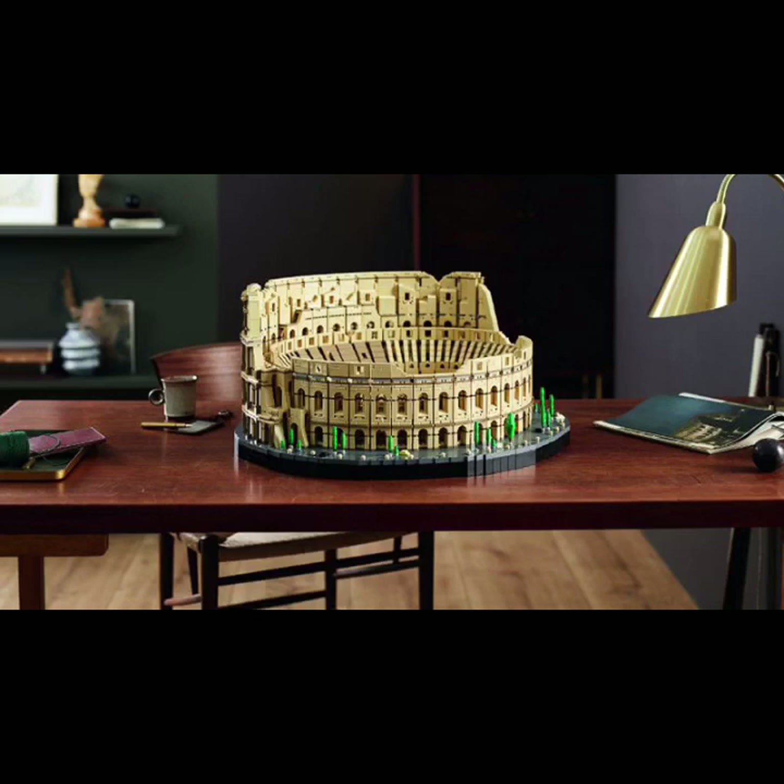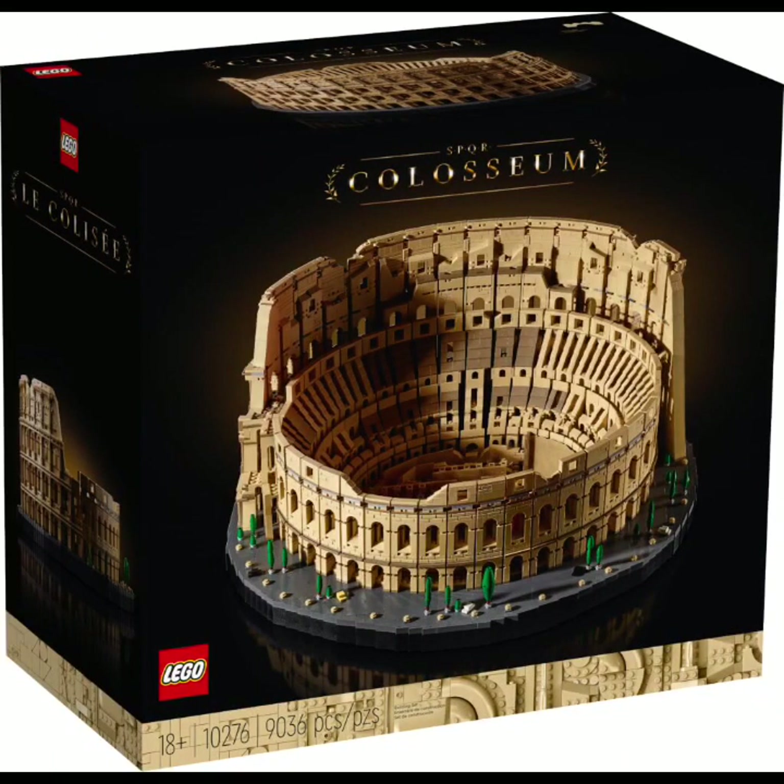Just looking at this set now is absolutely amazing and I literally cannot wait to see how it will look in person. I don't know exactly if I will get this set — I hope I can, maybe for Christmas or something. Starting with this first photo, the box itself is very nice, very detailed, not too cluttered with stuff. It's a very neat box and I really like it.